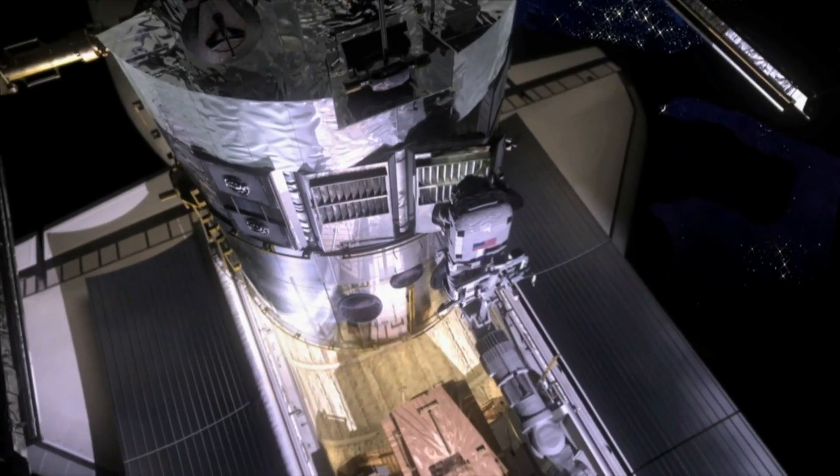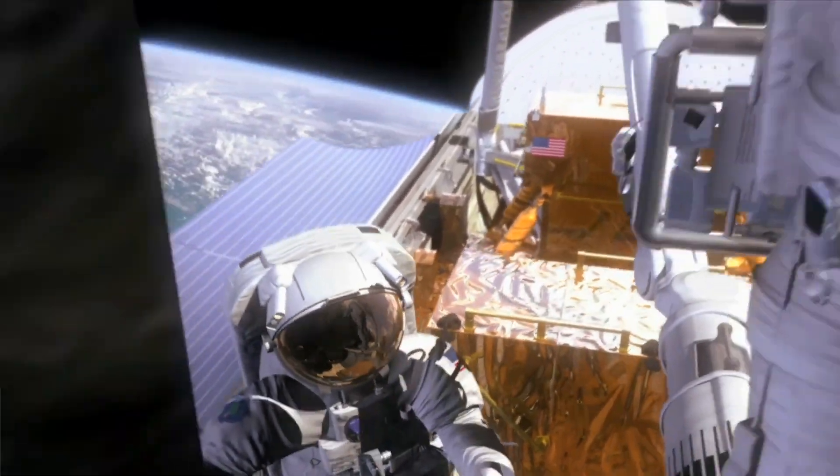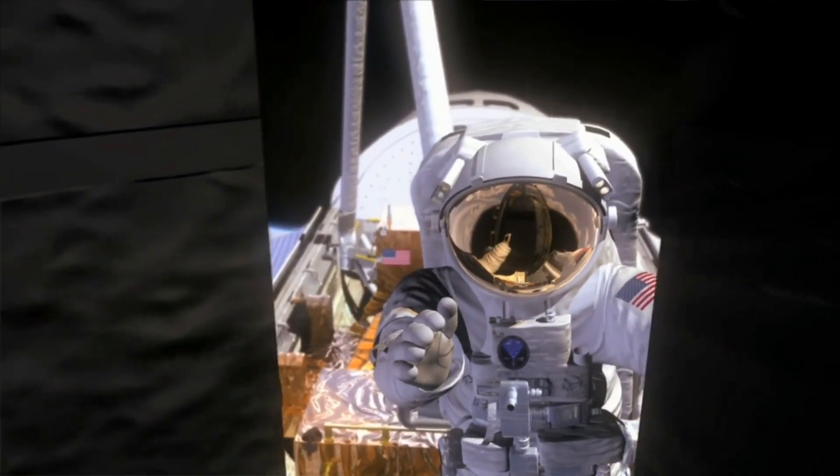In the harsh environments of space, humans face numerous challenges that can have detrimental effects on their bodies. For decades there have been concerns about how space travel could be harmful to astronauts.